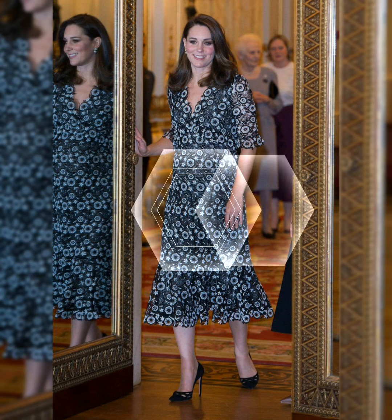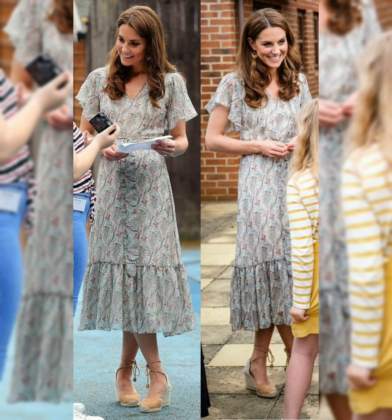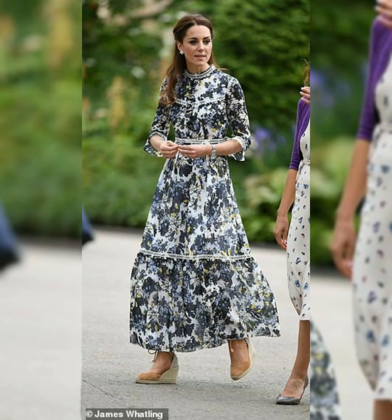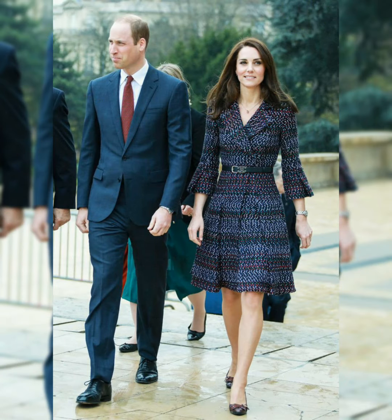Bismillahirrahmanirrahim, Assalamu alaikum, all friends. Welcome back to my YouTube channel. My channel name is Mood Boosting Fashion. Today I am sharing different designs for Kate Middleton's floral dresses, exploring an archive of Kate Middleton dresses including her recent looks.